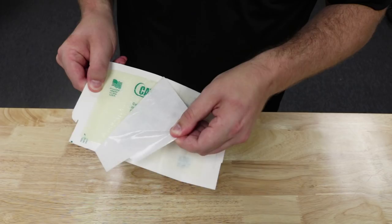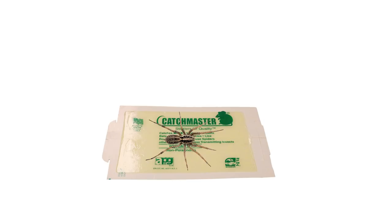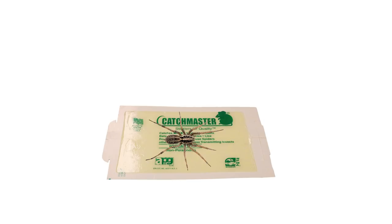Also use Catch Master glue boards to trap hard-to-find spiders. This is a board with a sticky surface that will trap the spider and other crawling pests. The wolf spider will walk across the board, get stuck, and can then be disposed of. Place these in garages, closets, and storage areas. You can also use a product like Pyrid aerosol for quick contact kills.